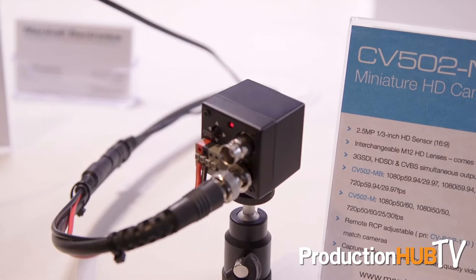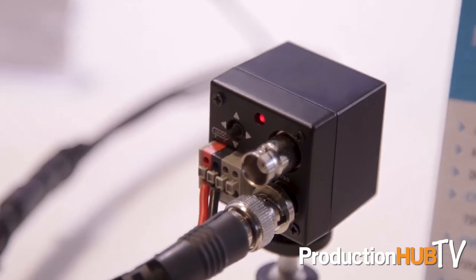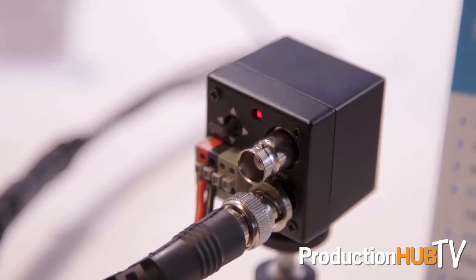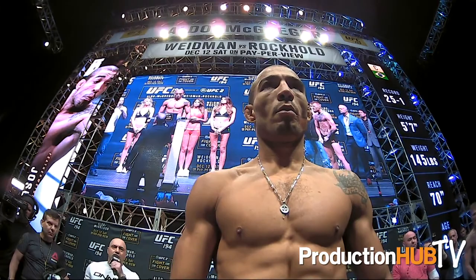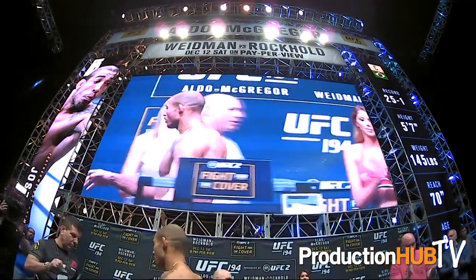Starting off the top of the line, we've got our Marshall POV cameras. The CV502MV is our most popular model — it has full-size 3G SDI, interchangeable M12 lenses, and a really great small footprint. It's great for getting up-close POV shots, whether it's on the field, on stage, or if you need to get talent in a very hard-to-reach spot — you're going to need a Marshall camera for that.